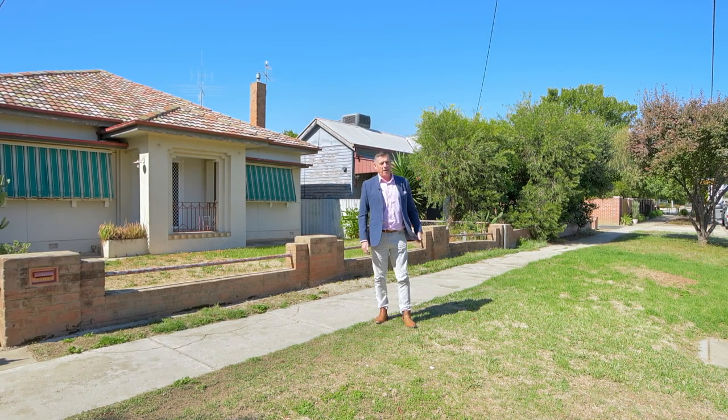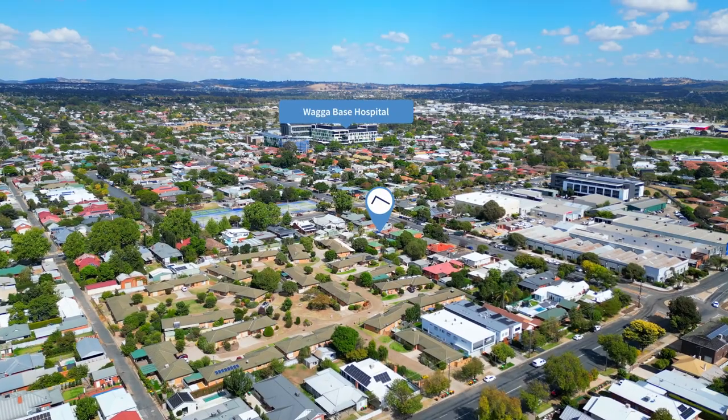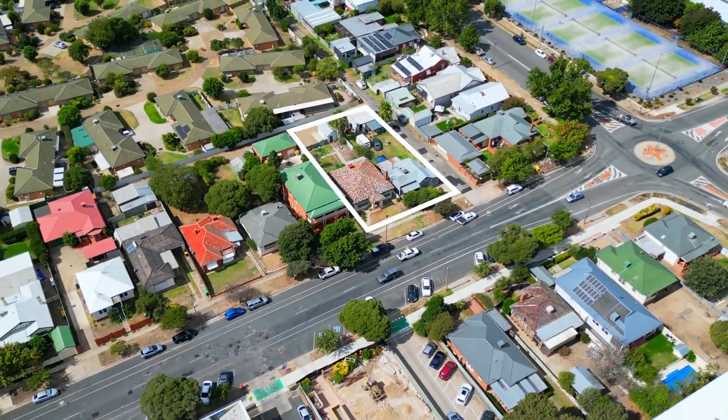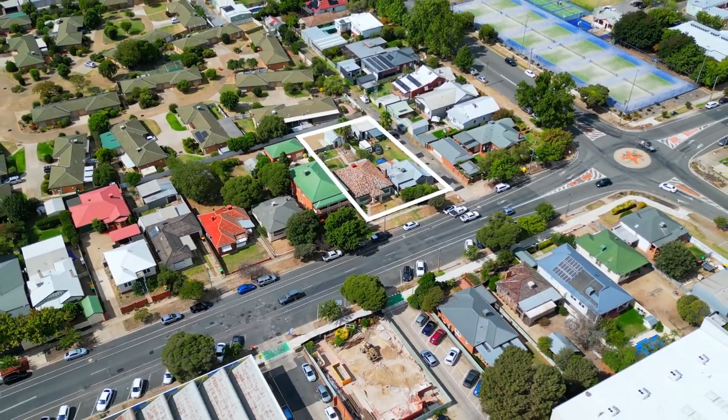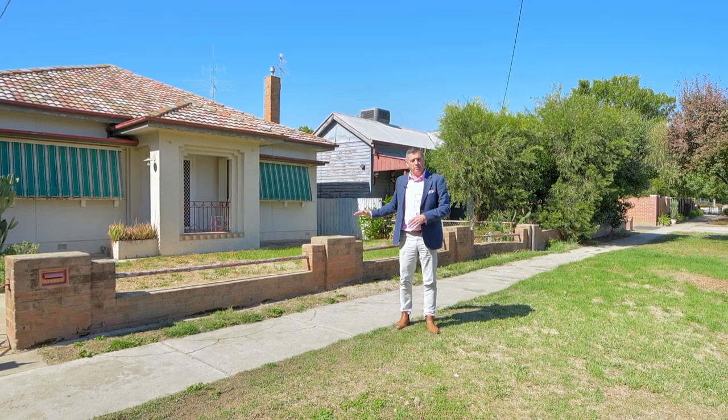Over here to my left is the Wagga Base Hospital, about 400 metres away. It's a huge development and has been a real boon for Wagga — it attracts a lot of attention for rental properties. If you were to develop this land into multiple dwellings, your occupancy rate would be very high, your vacancy very low, and your rents would be extraordinary.